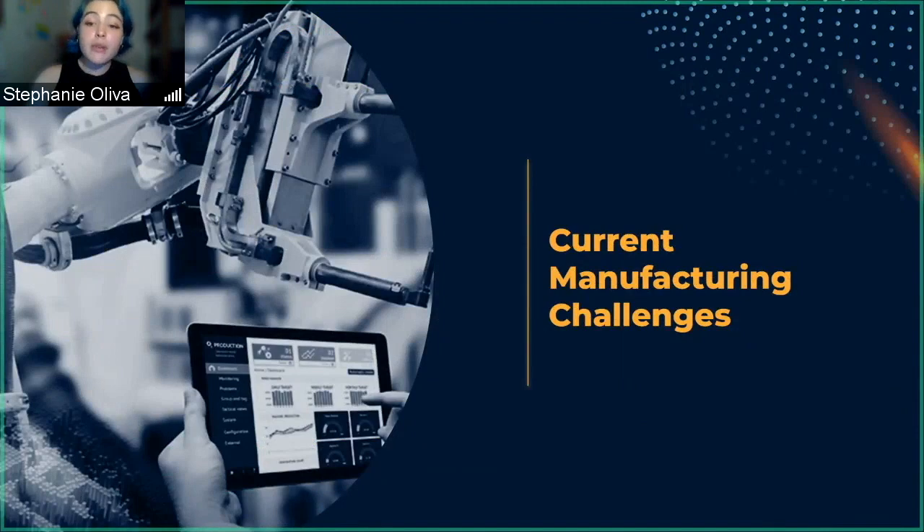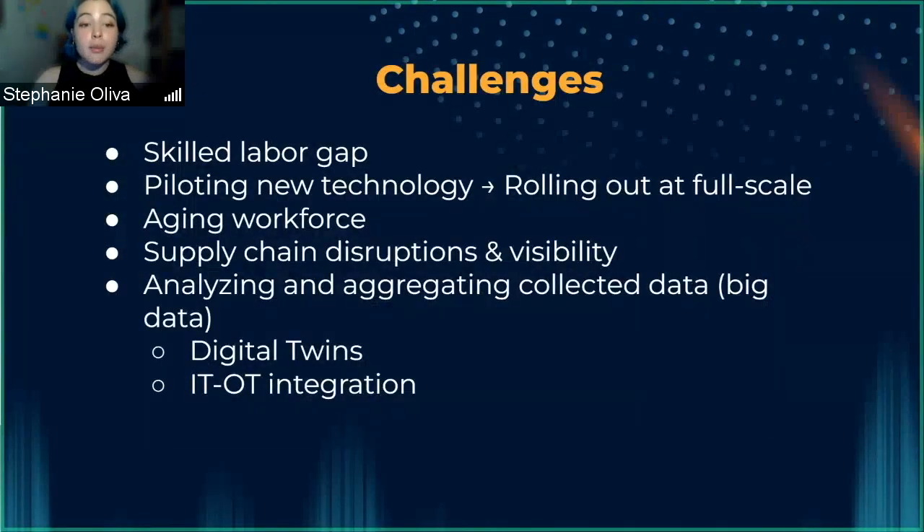Some current manufacturing challenges that companies face include a skilled labor gap, piloting new technology, an aging workforce, supply chain disruptions, and analyzing and aggregating collected data. We'll concentrate mostly on the interpretation of data and piloting programs in this particular presentation.